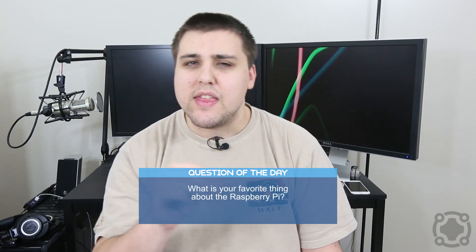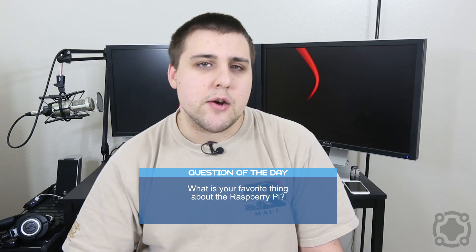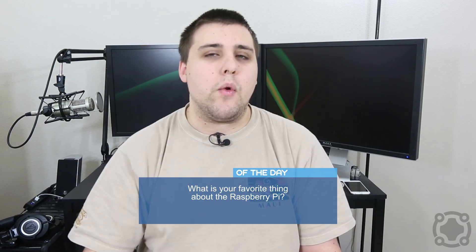Let me ask you this: do you have a Raspberry Pi yourself? Would you want to get one? What is your favorite thing about the Raspberry Pi? Be sure to leave those responses in the comment section down below, and be sure to like, share, comment, and subscribe. I'll see you guys in our next video.